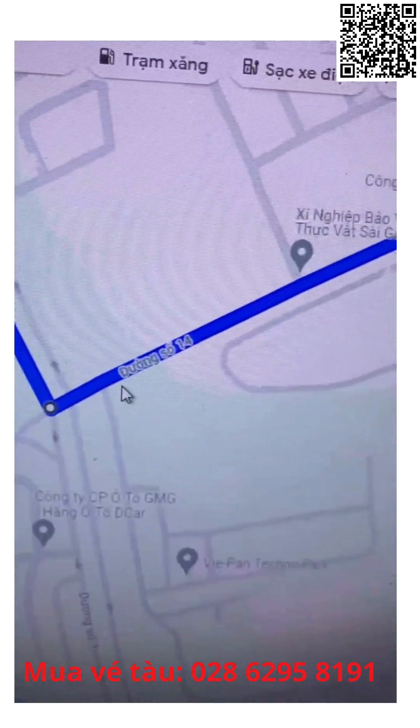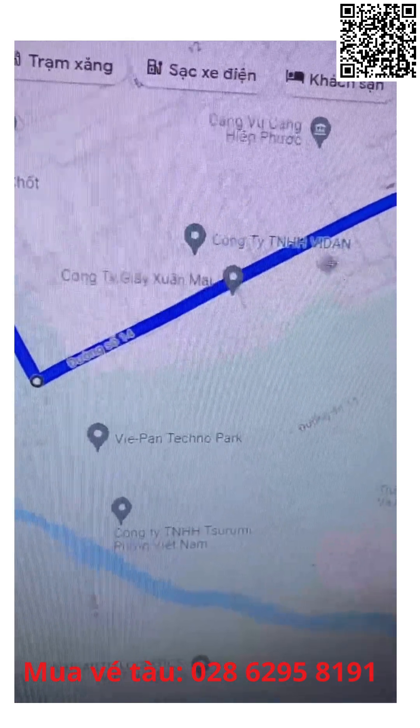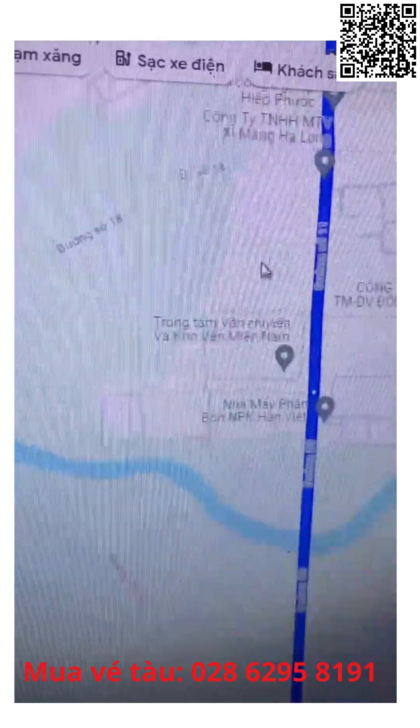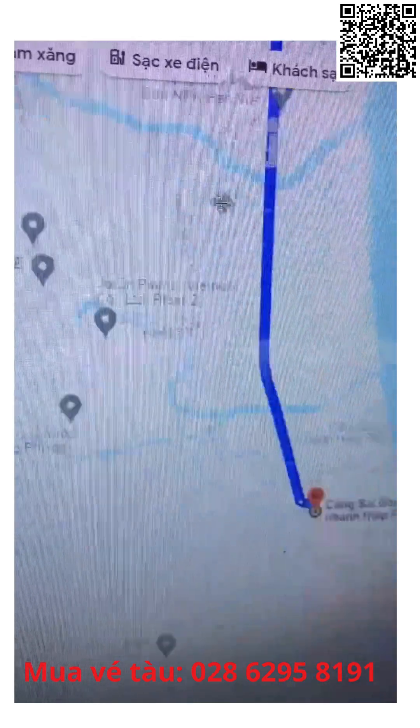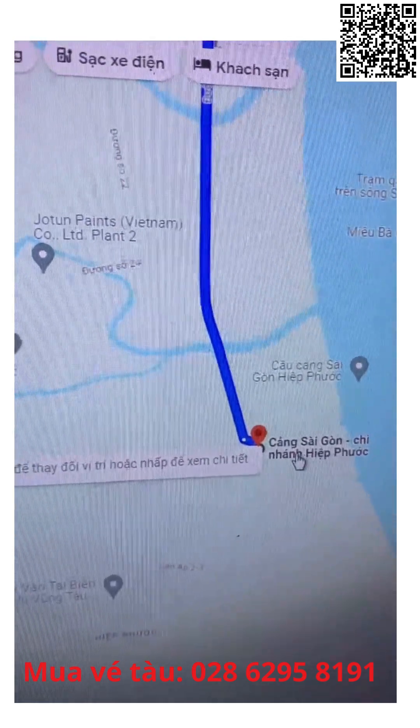Quẹo trái vô đường số 14, đi thẳng hoài, hết đường quẹo phải, chạy thẳng hoài là tới Cảng Sài Gòn chi nhánh Hiệp Phước.